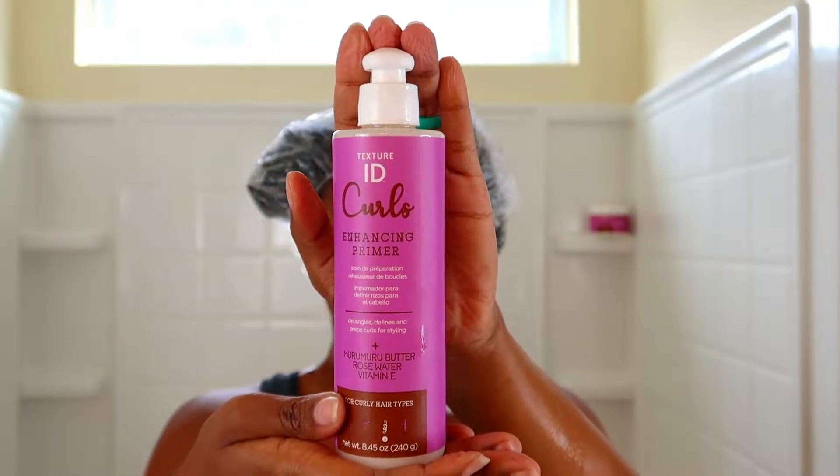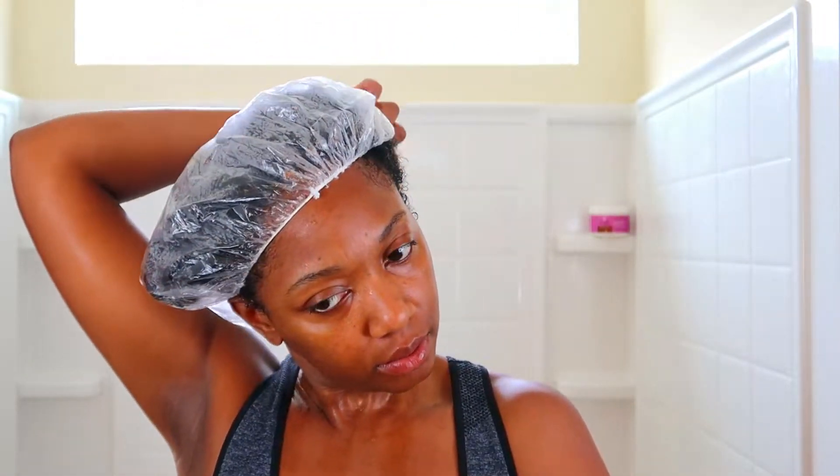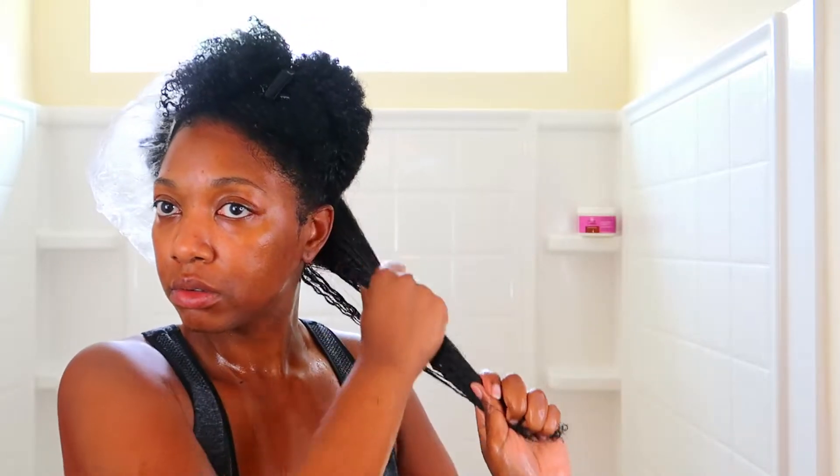Then I applied the enhancing primer. The primer says it detangles, defines, and preps curls for styling. It was a little runnier than the cleansing conditioner. The scent was the exact same — a hint of plum with a hint of vanilla, still very light. At first it felt very basic to me, like it wasn't going to do anything special, but once I applied it into my hair I really started to feel it work its magic. I could feel the moisture and it was really helping with any extra detangling.